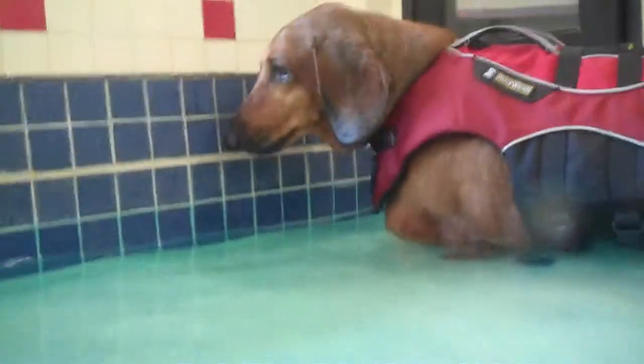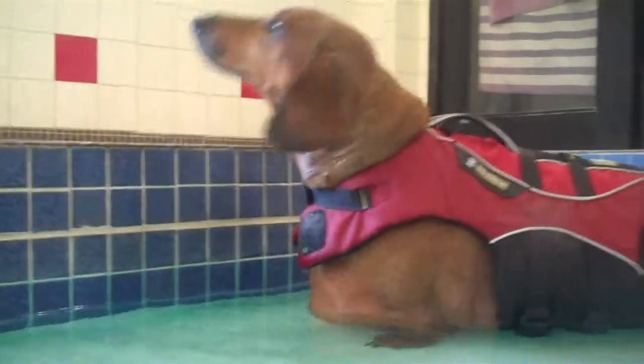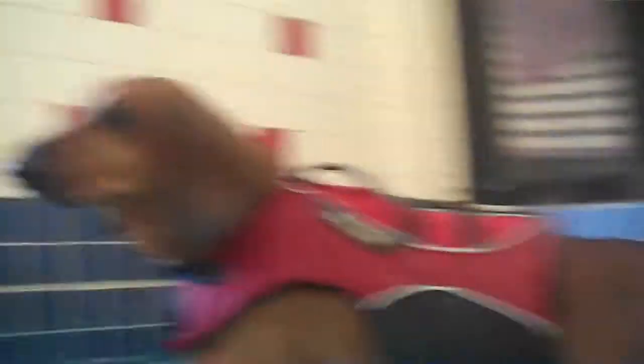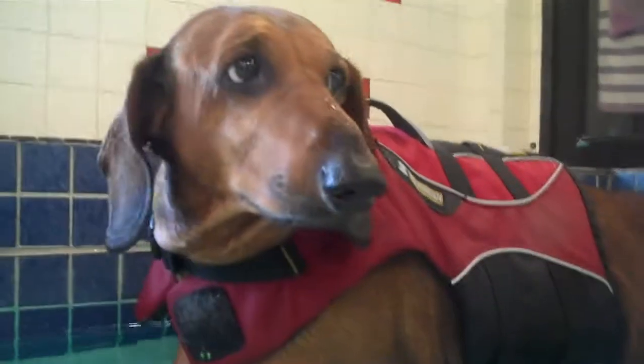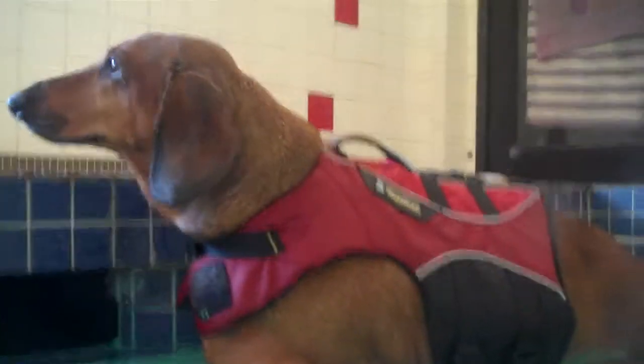Willie has a weigh-in coming up. We're probably going to do it next Friday. Right now he is still plateaued at 60.2, which isn't bad — it's only been a week or so. Down from almost 67.